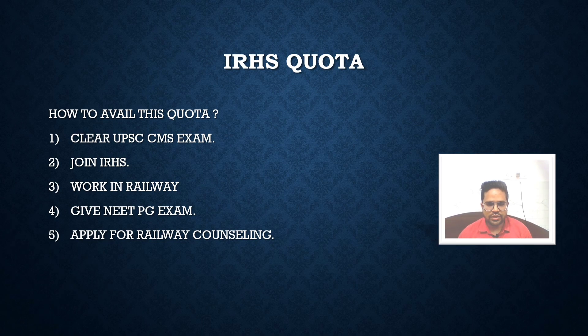So about the IRHS quota — firstly, I will explain what this IRHS quota is. This is an in-service quota for railway doctors in which they will get 50% reservation in railway hospitals. It does not have any criteria that you have to work for a fixed period of time before you can get this quota.